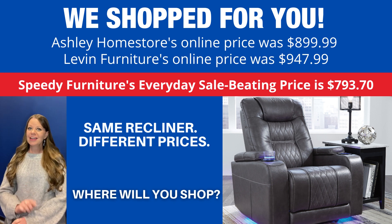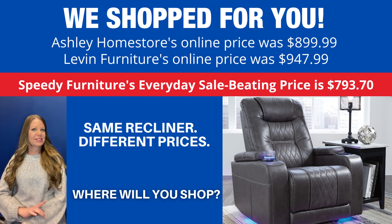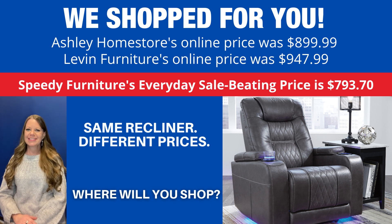That is Speedy Furniture's everyday price — that is not a sales price, that is an everyday price.